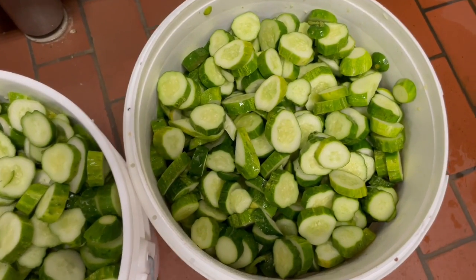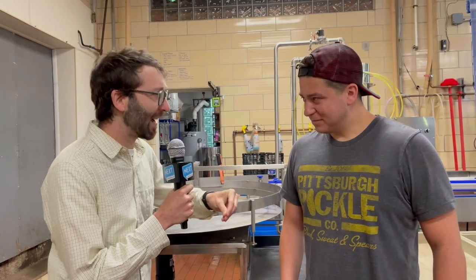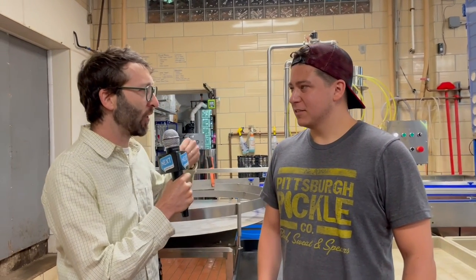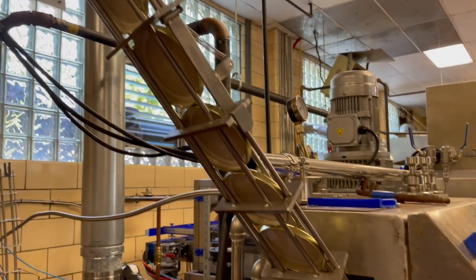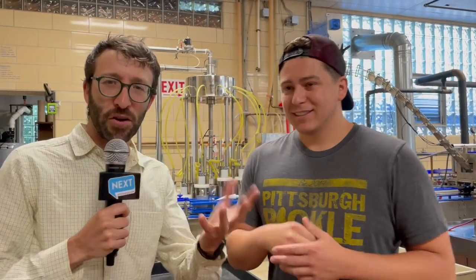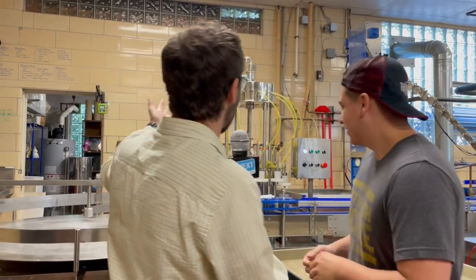So today is a cut and pack day, and then tomorrow is a cook day, right? That's the schedule as we have it right now. Some days we try to do it all on the same day. I think we're going to walk through a little bit of the cooking process — we'll have to use our imaginations today because it is a cut and pack day, but tell us what we're looking at back here.